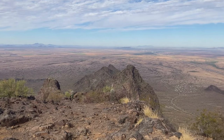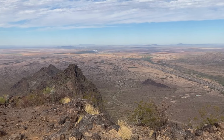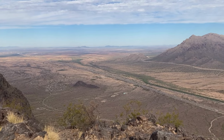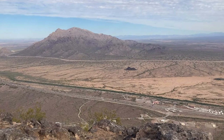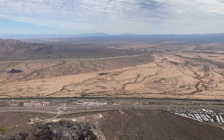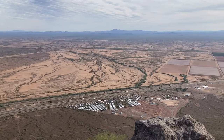At the summit of Picacho Peak, you are rewarded with breathtaking panoramic views. Mountains reach up toward the sky on the horizon, the desert unfolds below, and you can spot the interstate far in the distance. It's a surreal moment — a perfect place to soak in the beauty of the Arizona desert and celebrate the hard journey to the top.